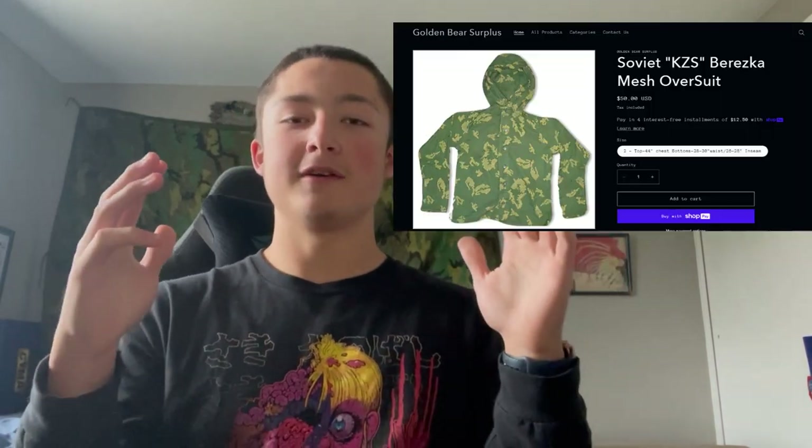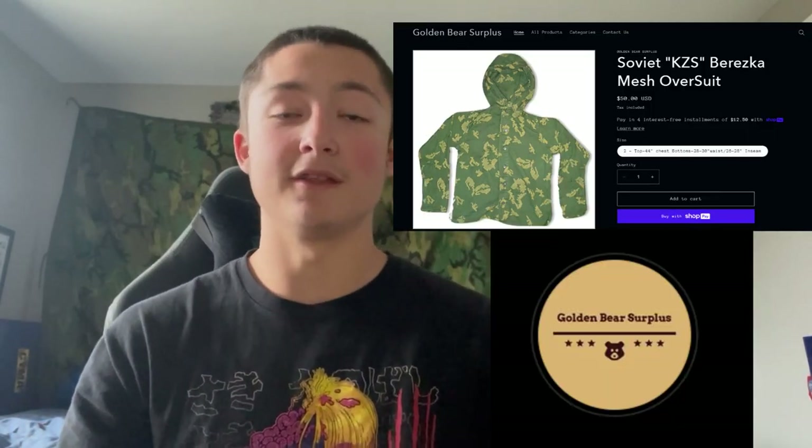Welcome to a very unscripted video. I just received something I've been waiting for - it's been like a weekend, but it's been hard to wait. I ordered a KZS suit from Golden Bear Surplus on Thursday and it's Monday and it's here, so very fast shipping. This box has no hazardous materials on the outside, of course. I don't know everything that's in here, but I know what I mainly bought. I got the Chinese pocket knife to cut through this.